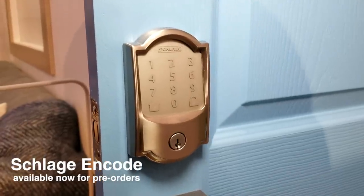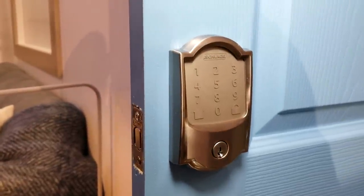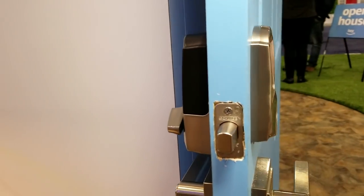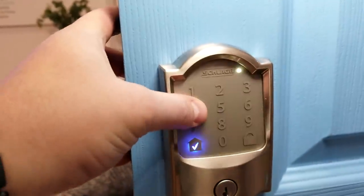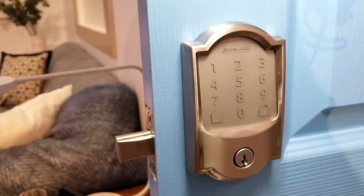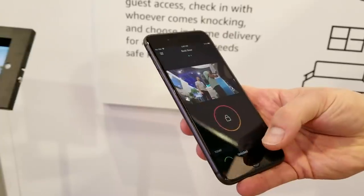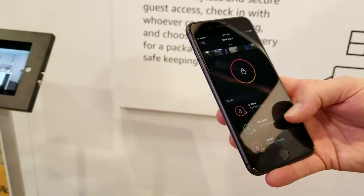The Schlage Encode is a new lock that uses Wi-Fi, so no hub is needed. It costs $250 and works with Ring so you can control your lock from the Ring video feed. The back is smaller than the Schlage Connect and it's more quiet, so no more grinding. The downside is shorter battery life due to Wi-Fi — it still uses four AA batteries but only lasts six months. It supports Amazon Key so you can receive packages in your home. Amazon Key will also be the current app for the Wi-Fi version until they develop their own Schlage app later.